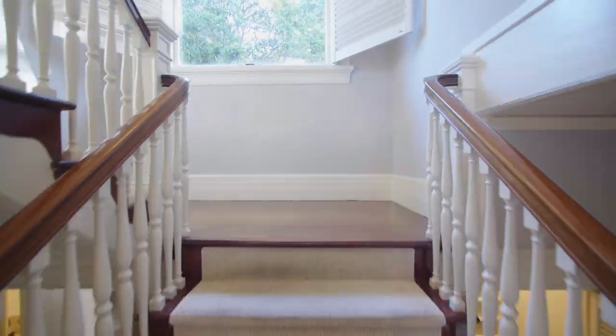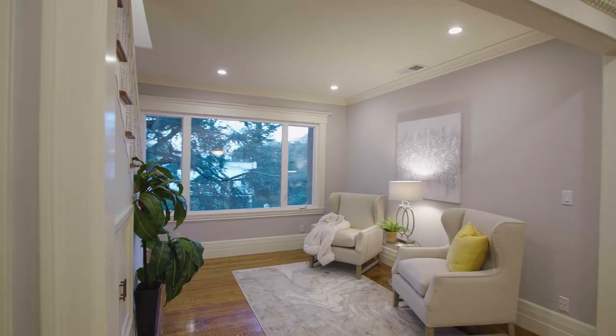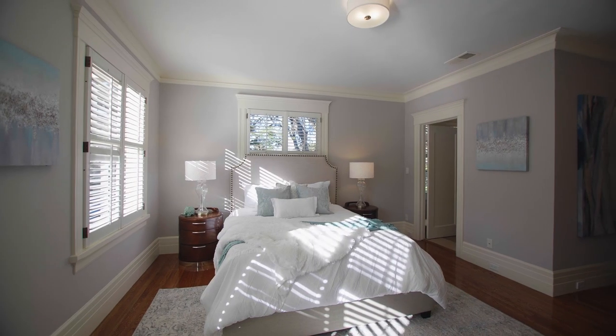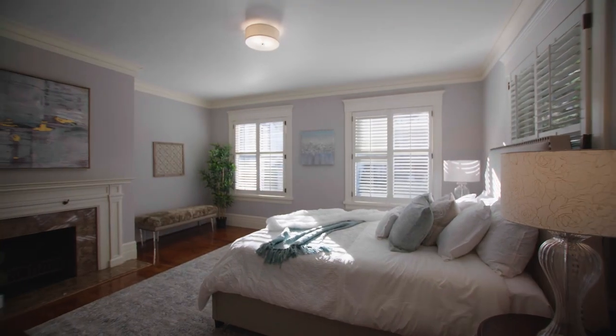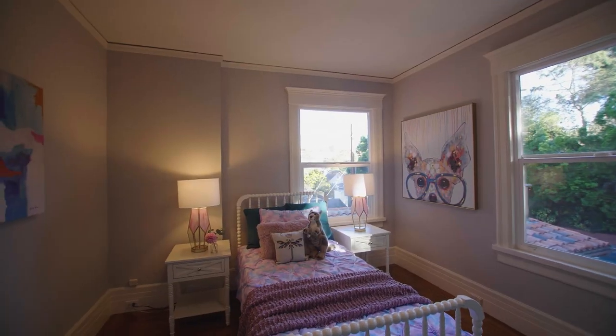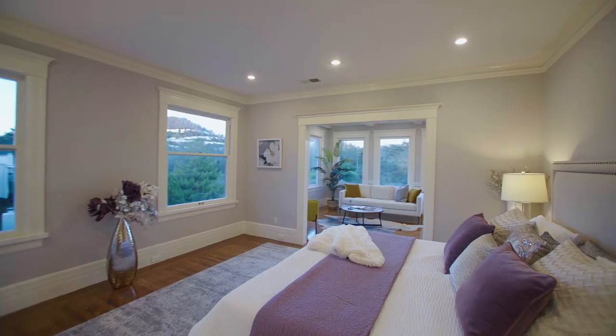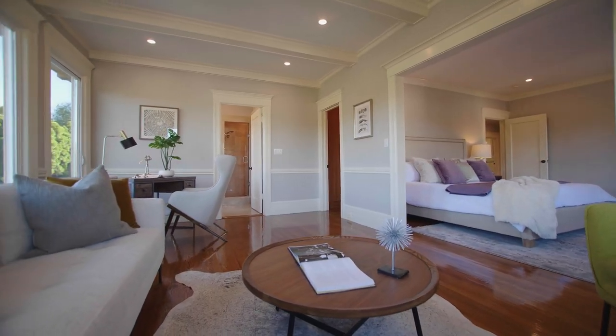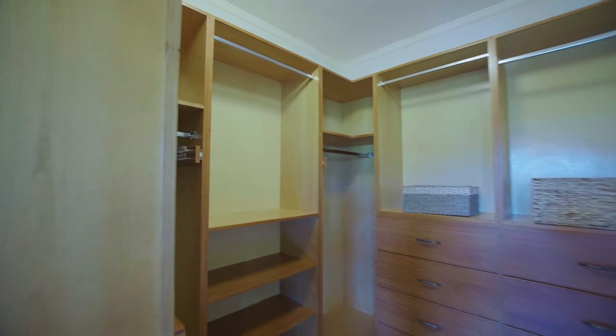Once you ascend the foyer entryway stairs, look at how gorgeous and open this is — this is the bedroom level. There are three bedrooms here plus the primary en suite, which I'll bring you into momentarily. Most homes in San Francisco have tiny rooms, but check out this huge primary en suite: there are like double rooms here, an annex zone, a huge walk-in closet, and a spa-like bathroom. You'll never want to leave.